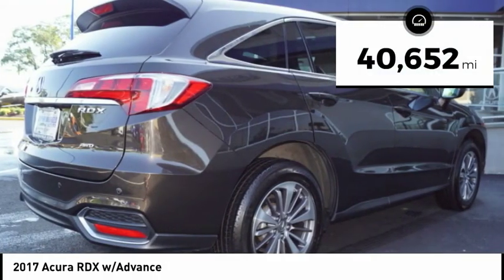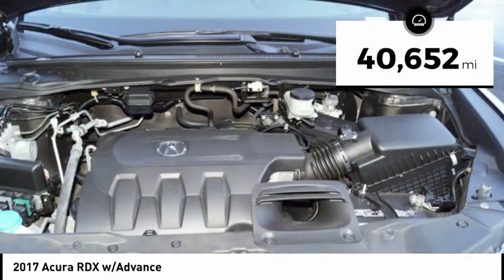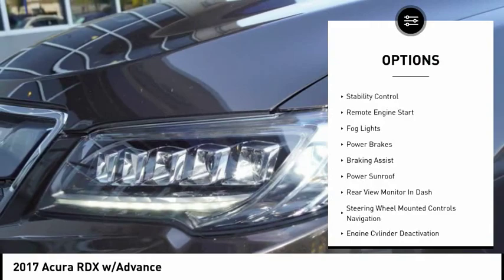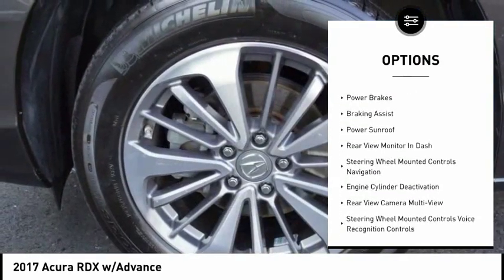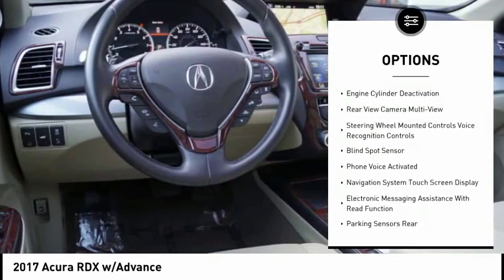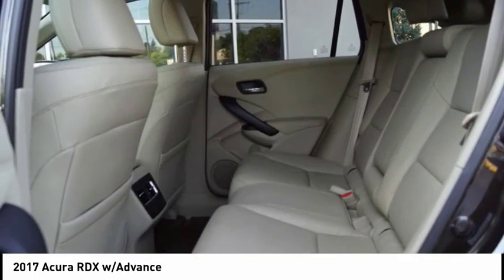This vehicle has less than 45,000 miles. Here are some of this vehicle's great options: power windows with safety reverse, alloy wheels, traction control, stability control, remote engine start, fog lights, power brakes, braking assist, and power sunroof.